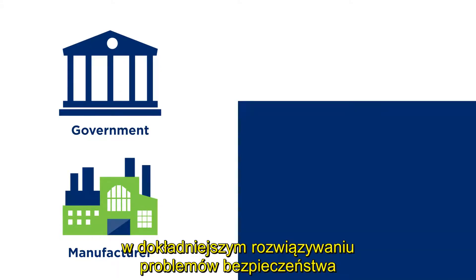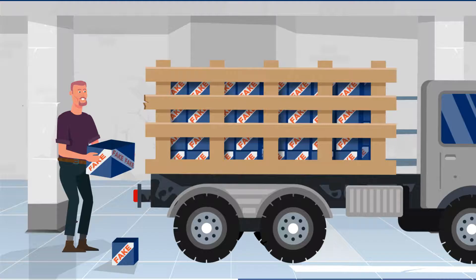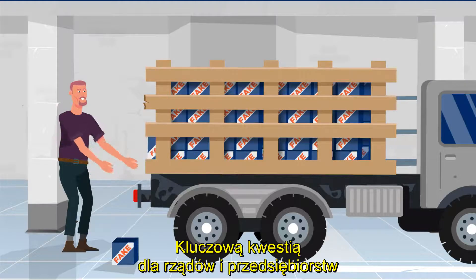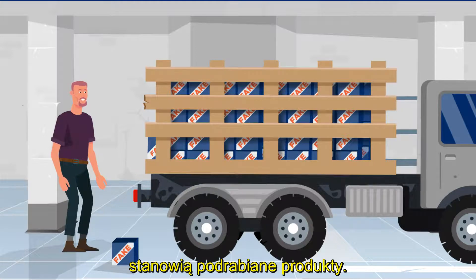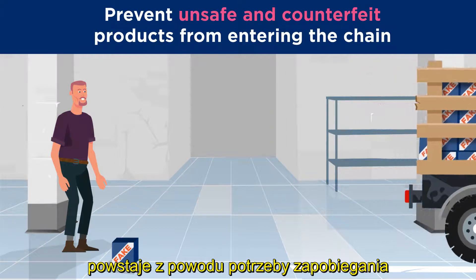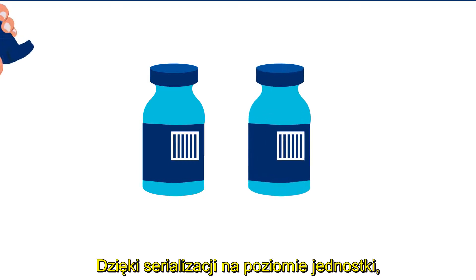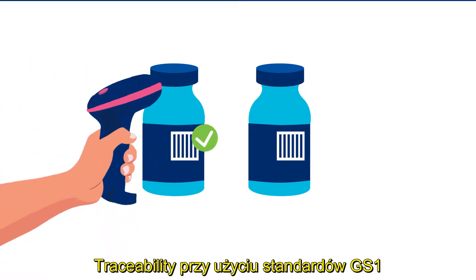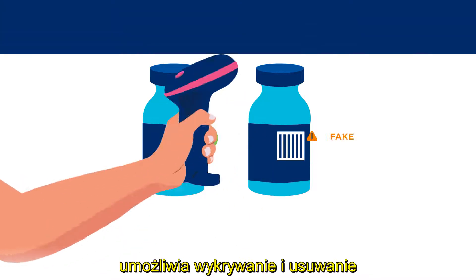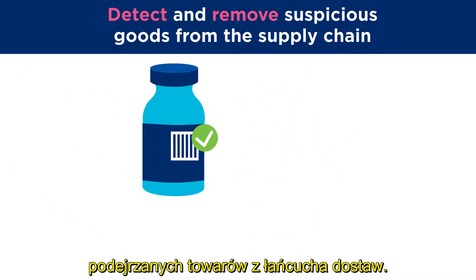GS1 standards help companies and governments more precisely address safety and sustainability issues. Fraudulent products are a key concern for governments and businesses. Regulations are triggered by the need to prevent unsafe and counterfeit products from entering the chain. With the use of unit-level serialization, traceability using GS1 standards makes it possible to detect and remove suspicious goods from the supply chain.